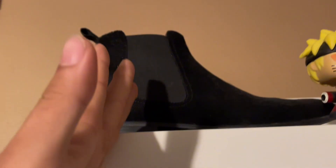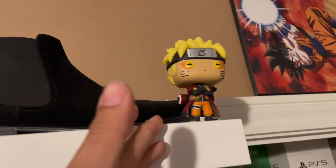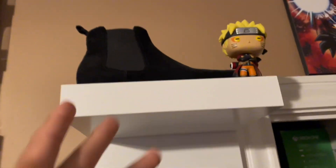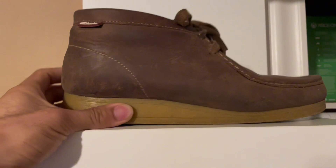So right here we're gonna start off with the black chelsea boots. Sage mode is right there — not much to it, don't wear them, they look cool. Then we got some Clarks — wore the shit out of these for work.